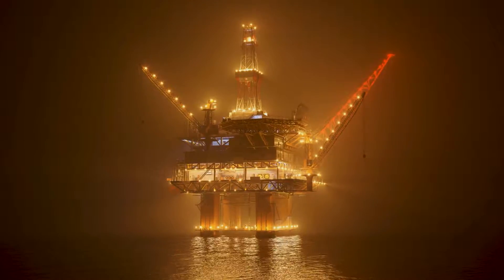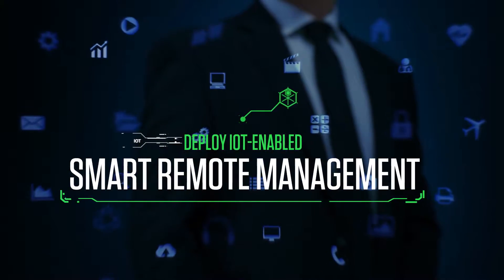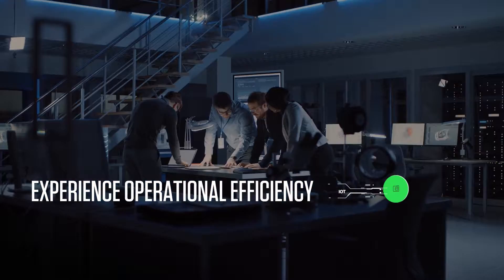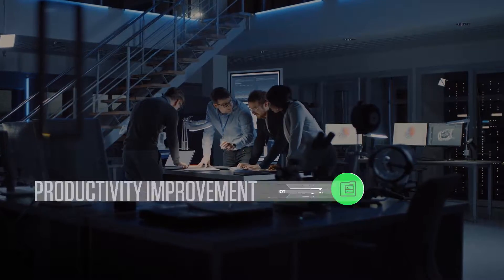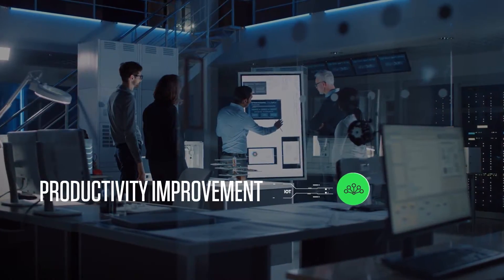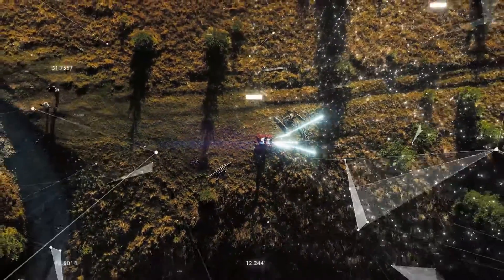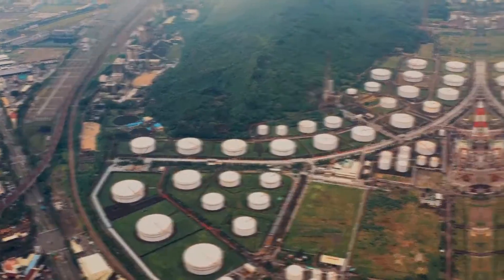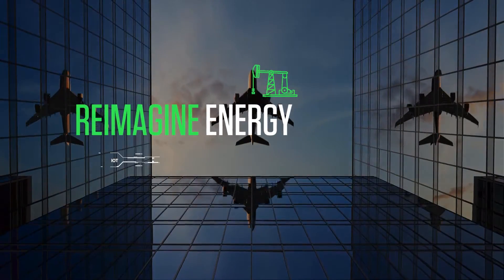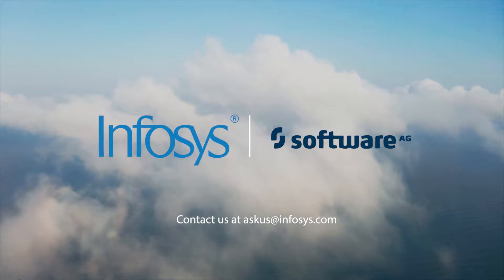Does your energy company need an IoT-enabled smart remote tank management solution? Contact us now. Emphasis is a global leader in next-generation digital services and consulting. We, in partnership with Software AG, are leveraging digital business strategies and emerging digital technologies to help our oil and gas clients reinvent their operations. Re-imagine energy and reinvent operations with Emphasis and Software AG.